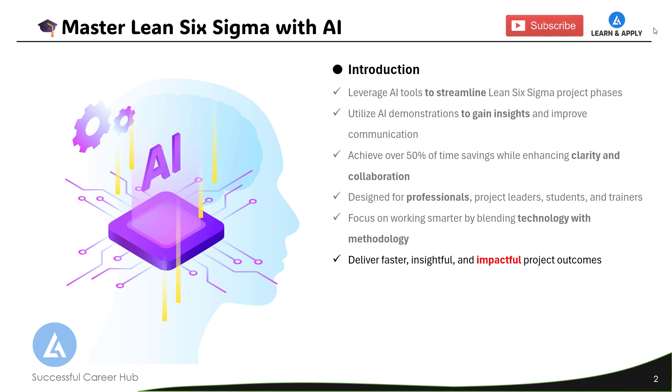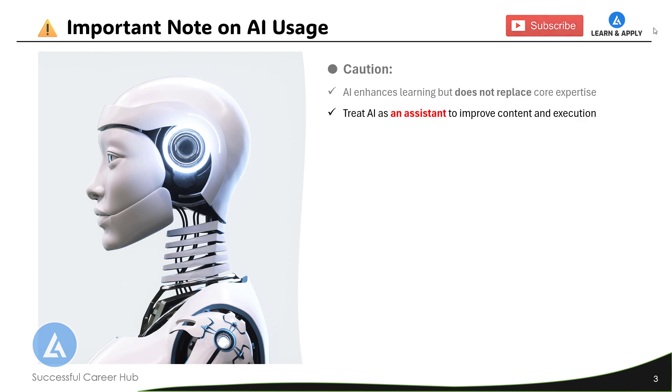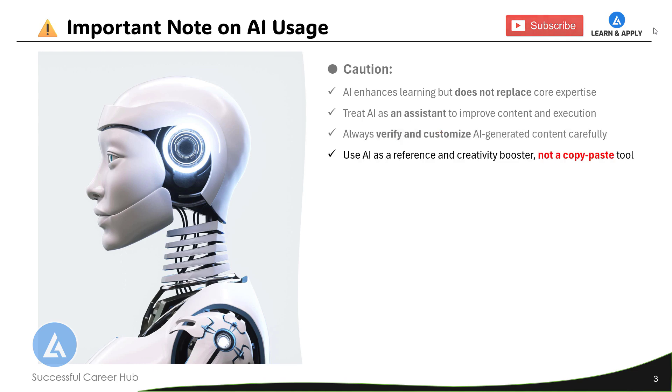Now let's talk about the other side of this integration. While using AI tools along with Lean Six Sigma, there are some cautions to take care of. Artificial intelligence enhances learning but does not replace core expertise. Treat AI as an assistant to improve content and execution. We must always verify and customize AI-generated content carefully before presenting it anywhere, because the content is based on references that may or may not be valid for your project. Use AI as a reference and creativity booster, not a copy-paste tool. If you use AI wisely, it is going to accelerate learning and knowledge sharing.